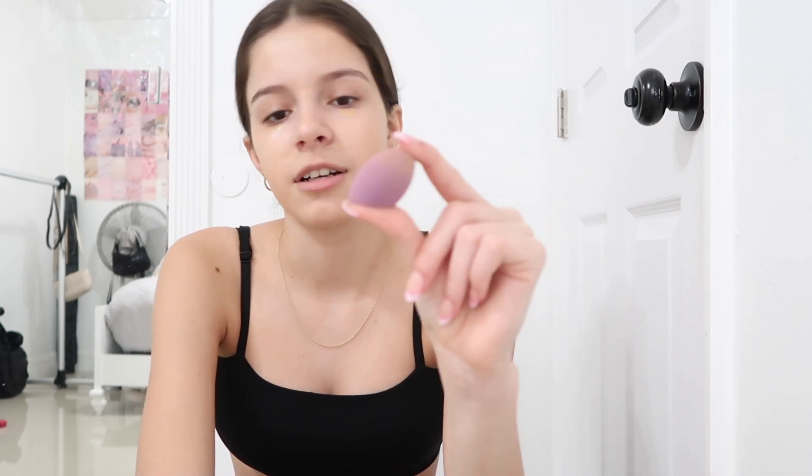This Queso concealer is the only one I've found that doesn't crease under my eyes. I always put it under my eyes, on the sides of my nose because that's where it's a little bit extra red, on my chin, and anywhere else I need it. I dropped it and it kind of shattered on the side. For concealer, you should use a mini beauty blender because if you use a big one it doesn't get into those small creases on the side of your nose or under your eye.